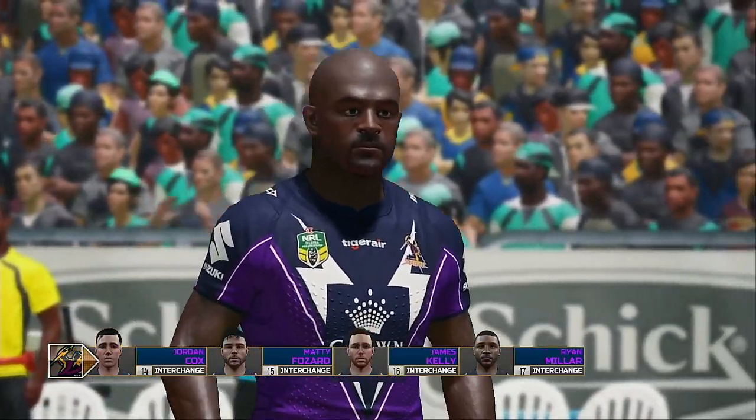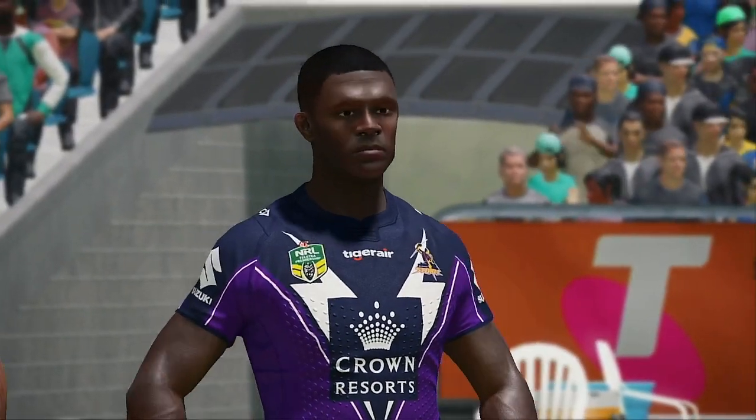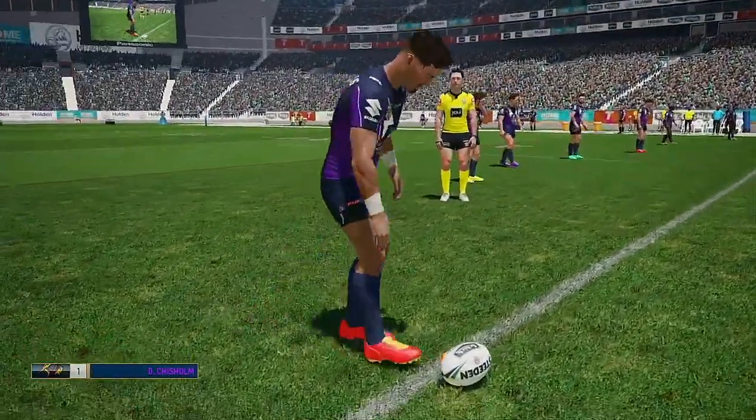Let's go is the call from Eddie Hemmings, and indeed we are ready to go as you look across the field. Players ready, crowd excited. What a perfect, perfect time for football.